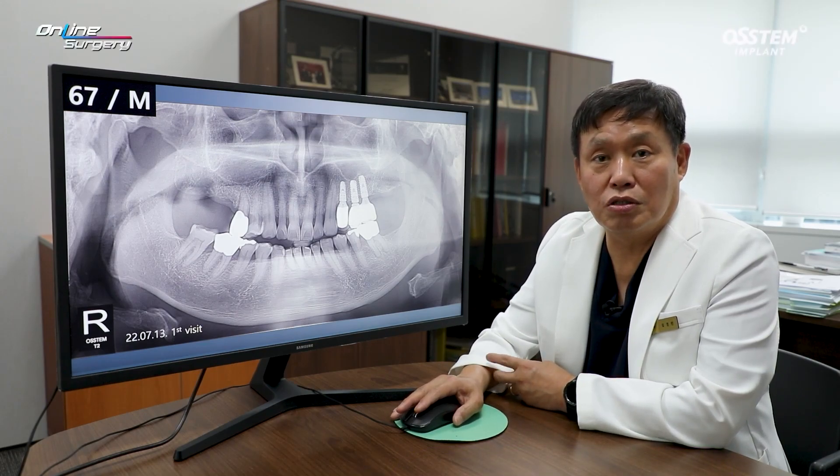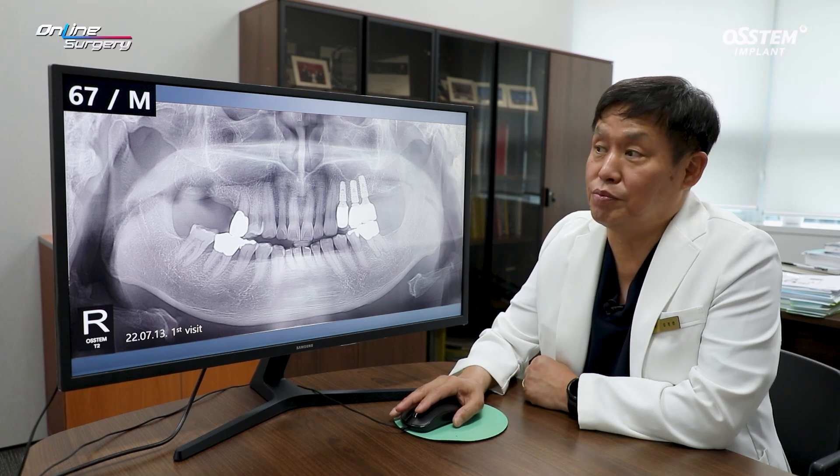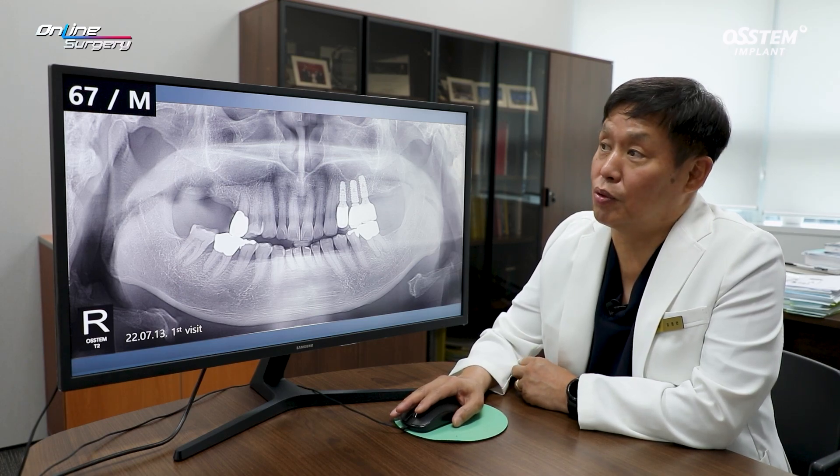Greetings. I'm Dr. Kim Gyeong-won of Online Surgery. I'm honored to share with you my surgical clip today.